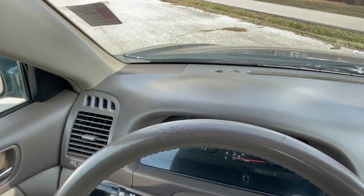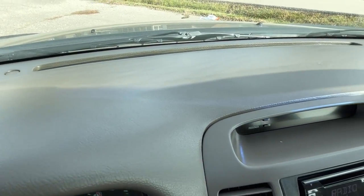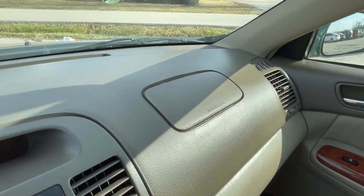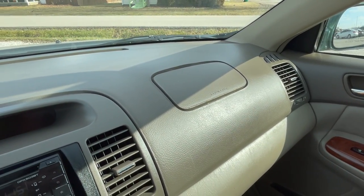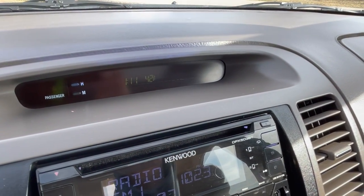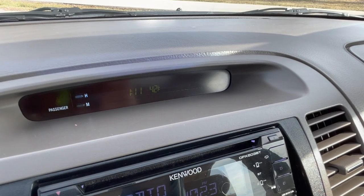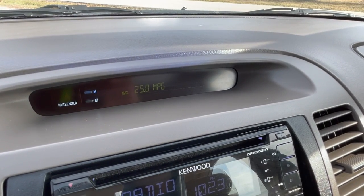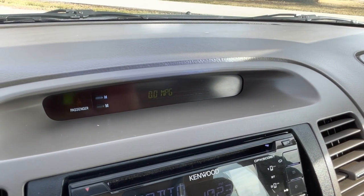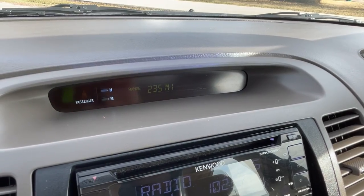Moving across the top of the dash, the materials are still in excellent shape — not warped, not split or faded. There is a little bit of warping around the passenger side airbag area, but that's kind of typical. We do have our clock and trip computer as well, and you can cycle through the different modes and reset back to the clock.